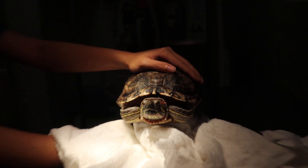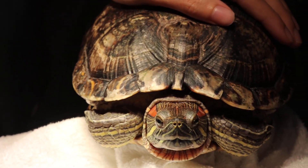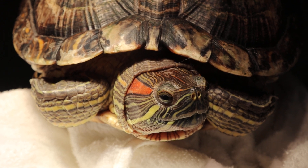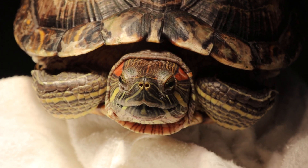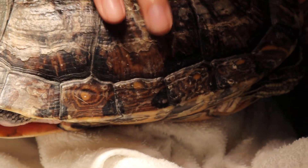Today is the 3rd of December 2020. Dave Paul, inpatient. This is a six-year-old male red-eared slider. The owner brought the red-eared slider in with a complaint of a cracked shell.